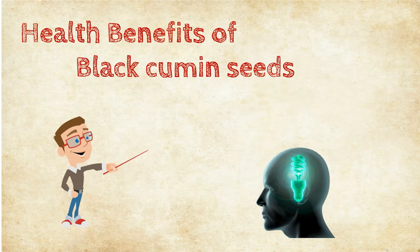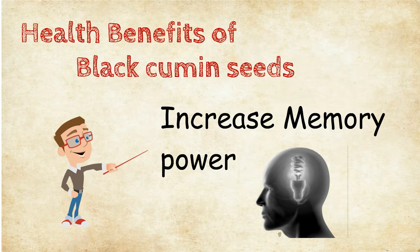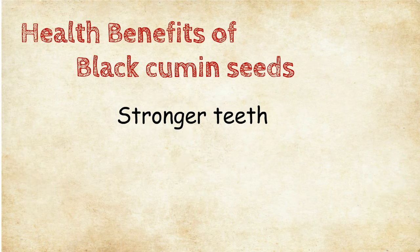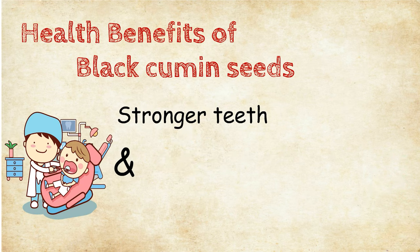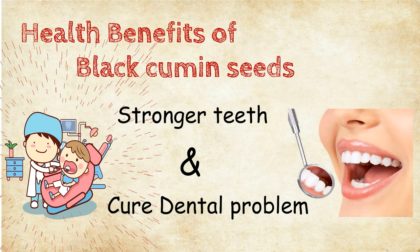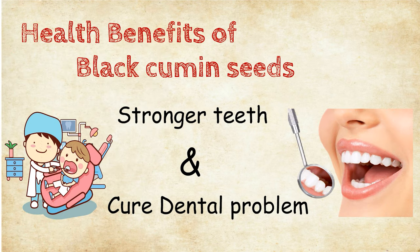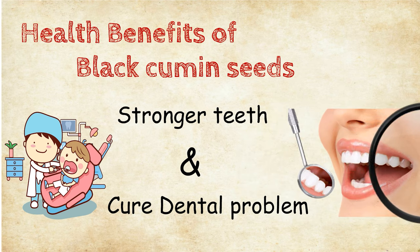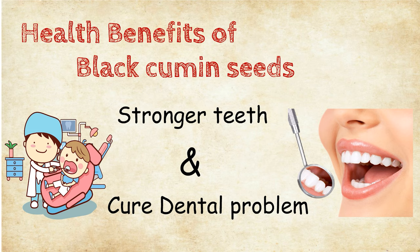Taking 1 tablespoon of black cumin seed powder with honey regularly helps in increasing individual memory power. It helps for stronger teeth and also solves overall oral problems such as gum bleeding, oral ulcer and halitosis. Applying black cumin seed oil on your gums helps for gum bleeding.